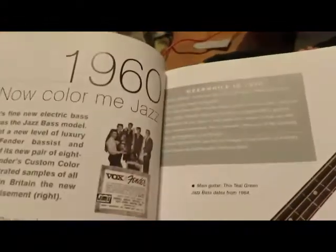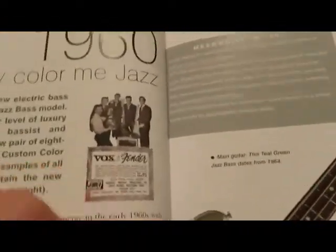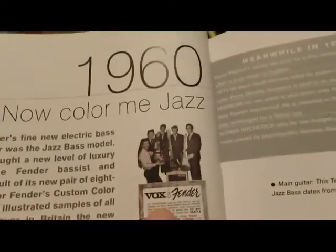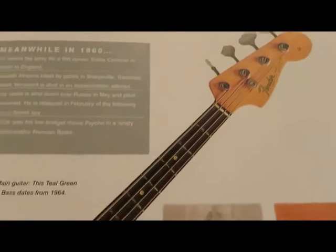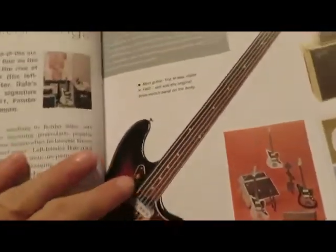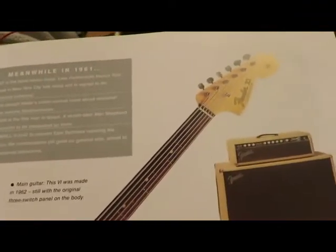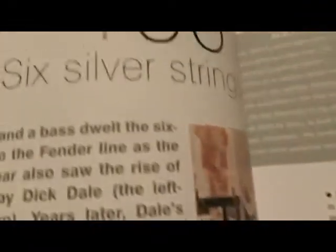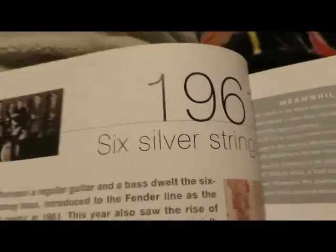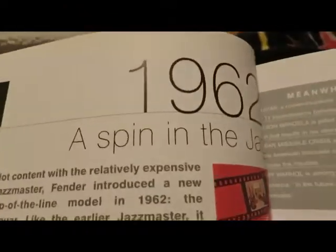The book is a bit outdated now — it goes from 1950 to 2009. But I'm sure you can find an updated version that goes up to 2016. It covers everything: basses, different models, you name it.